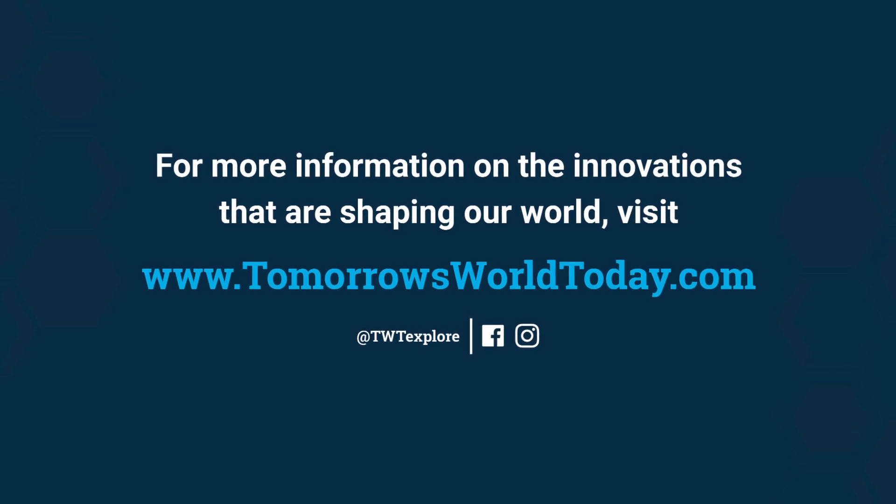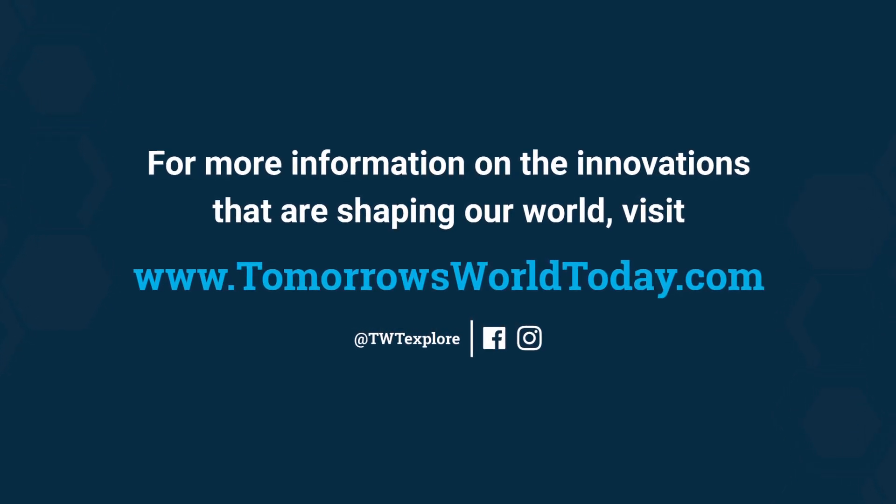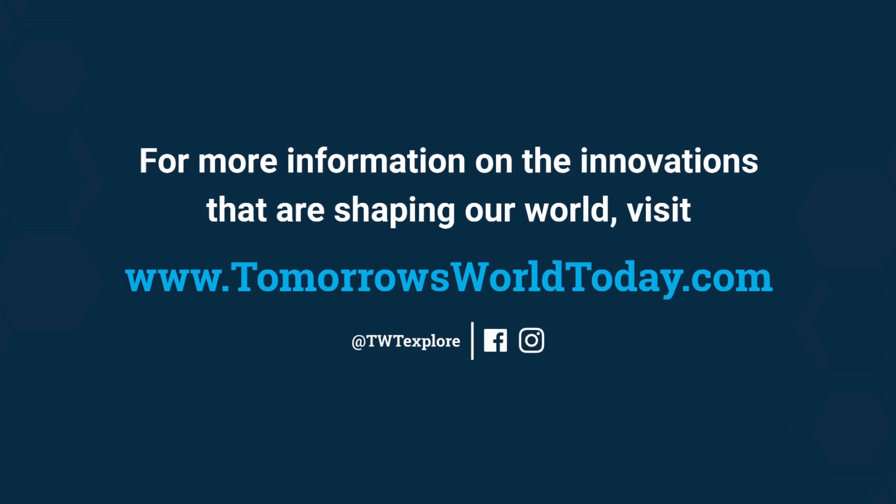For more information on the innovations shaping our world, visit tomorrowsworldtoday.com, check out the Tomorrow's World Today Facebook and Instagram pages, or subscribe to our YouTube channel.